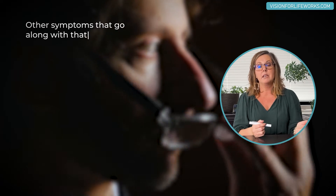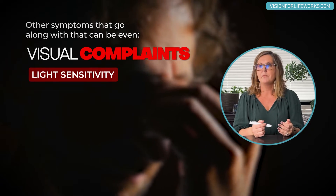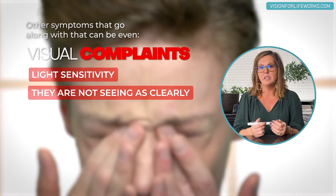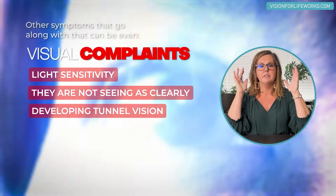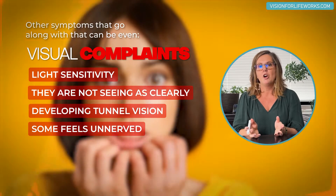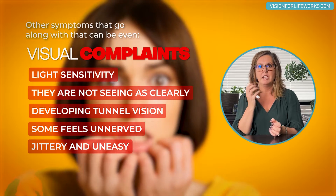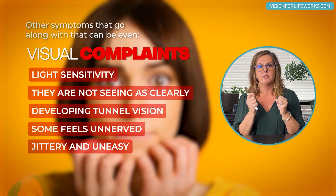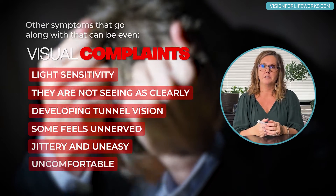Other symptoms that go along with that can be visual complaints — light sensitivity, patients feeling like they're not seeing as well or as clearly, even feeling like they've developed tunnel vision. Some patients feel unnerved, almost like they're finger-biting, jittery, and just uncomfortable — not even comfortable in their own skin if they've been using that filter for too long.